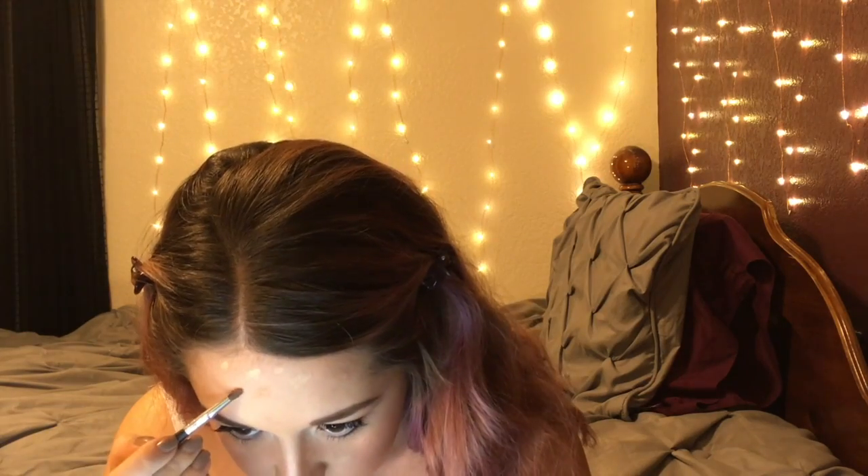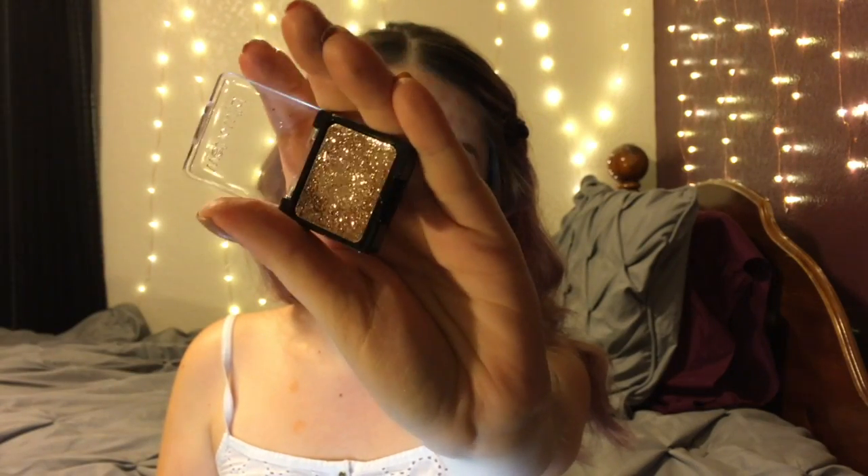Next I'm going to go back in with that Physicians Formula highlighter palette and use one of the gold shades to go over those spots I made with the NYX pencil. The lighting in my room is really bad so they kind of look like little pimples — I apologize for that — but in real life they looked more shimmery and gold. You can use any gold highlight or eyeshadow you want, just as long as it's shimmery and metallic. I'm also going to use this glitter from Wet n Wild — it's like 99 cents at the drugstore — and put that on the sides of my face near my temples, on the forehead to make those gold spots stand out more, and a little bit on my chest as well.